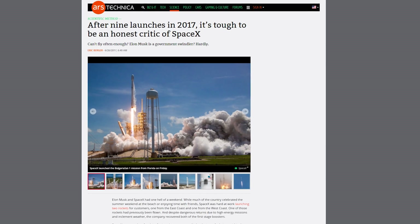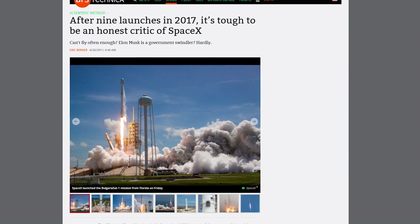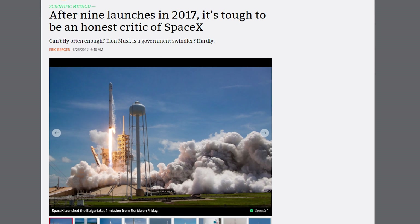SpaceX is on a roll, launching and landing two rockets on the weekend, making for a total of nine launches this year. But it begs the question: if space is so great, why do the rockets keep coming back? Wake up, sheeple.